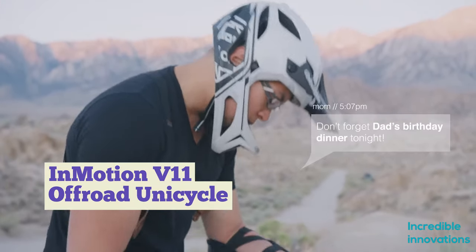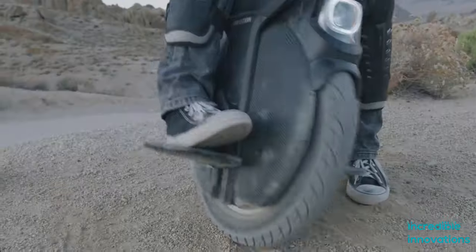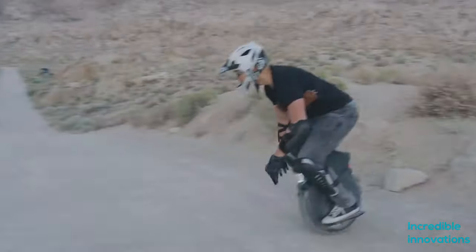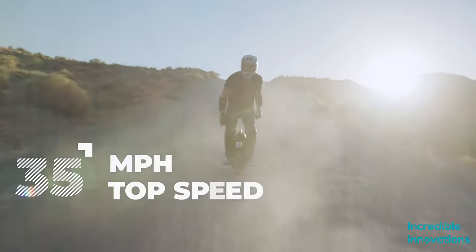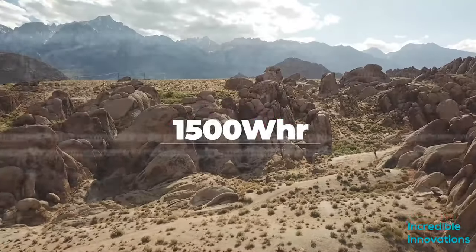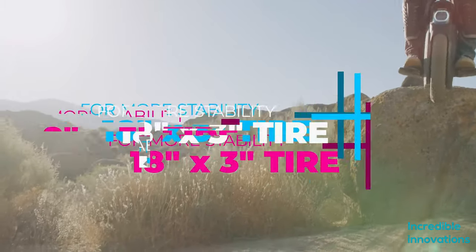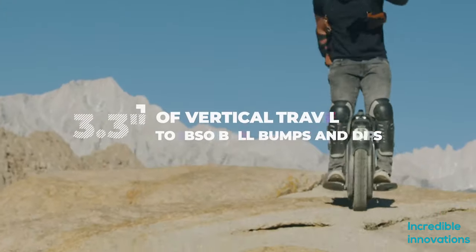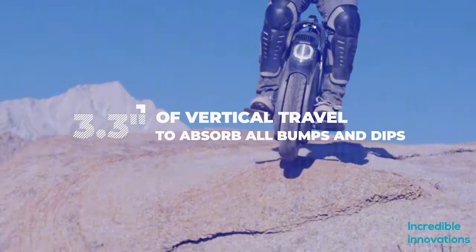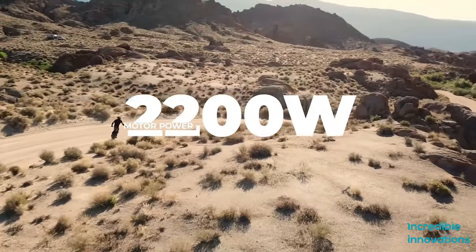For all the unicycle enthusiasts, InMotion has launched the off-road unicycle InMotion V11. It features 0.75 inches of air-sprung suspension travel, which provides amazing suspension in off-road conditions. It has a maximum speed of 35 miles per hour, powered by a 2200-watt motor.